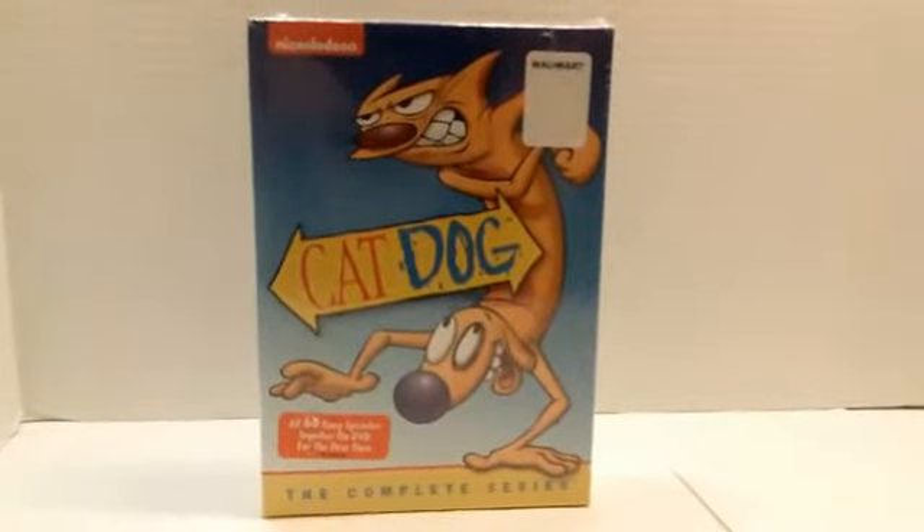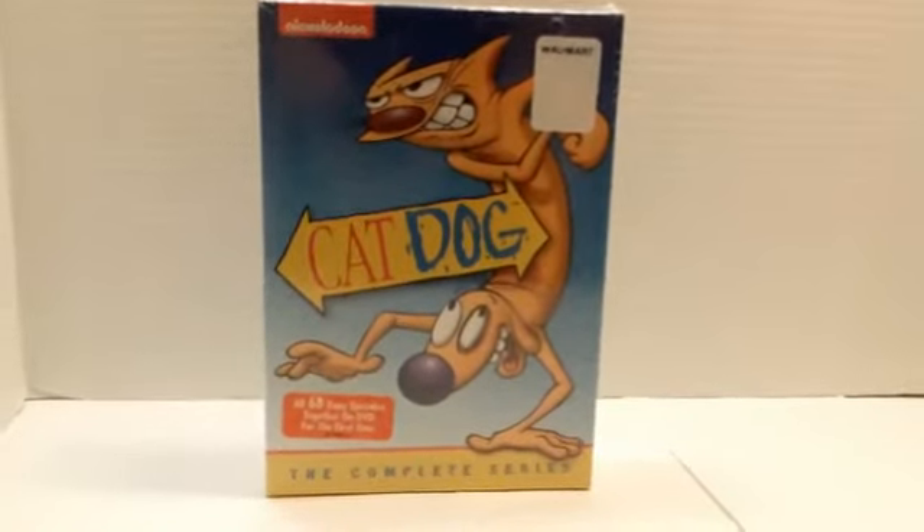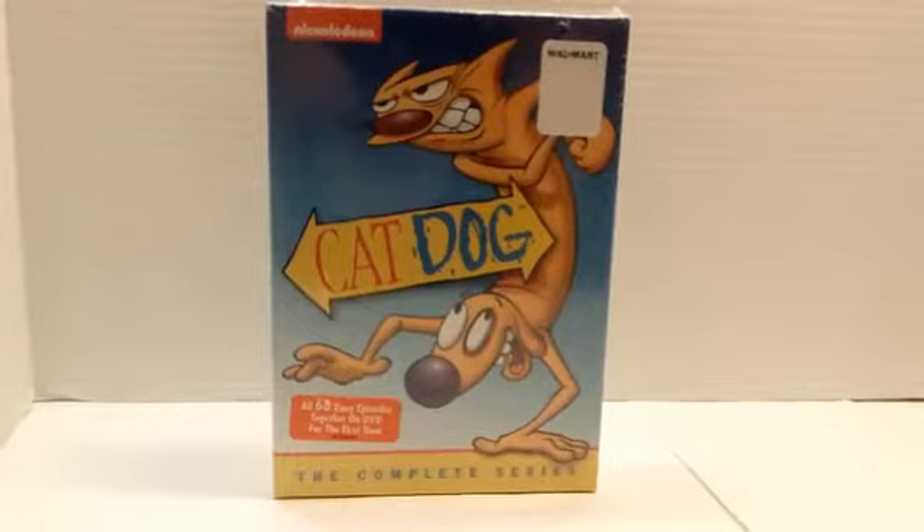Hey, what's up guys, it's Jay and today we're going to be taking a look at Shout Factory Walmart Exclusive CatDog The Complete Series. So let's get into it.